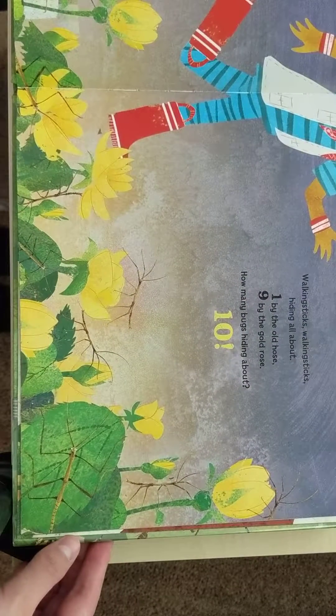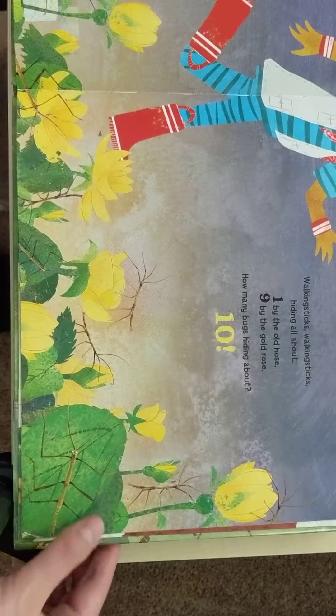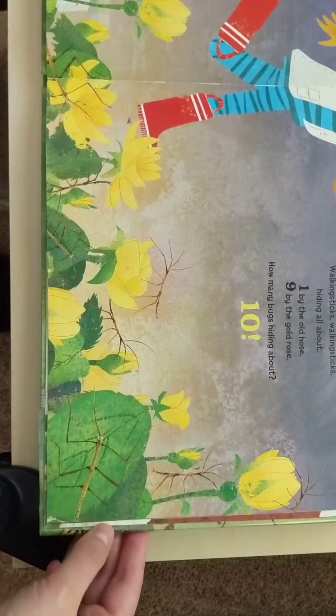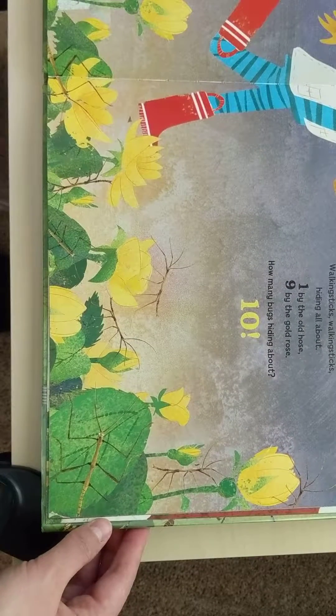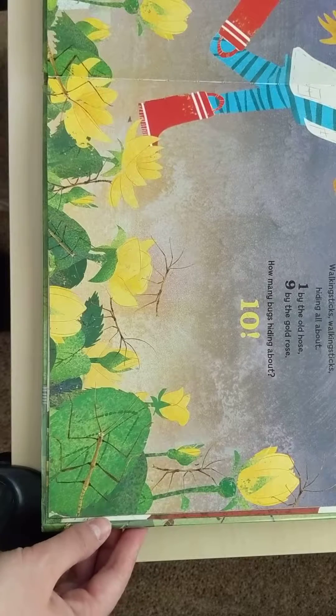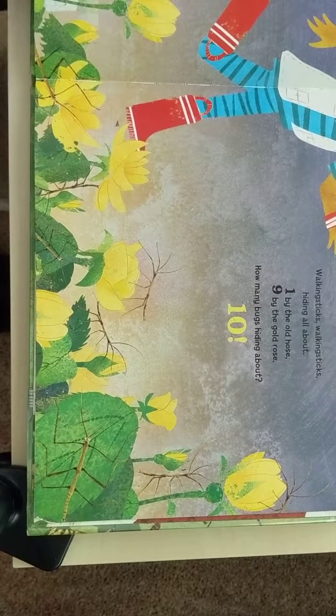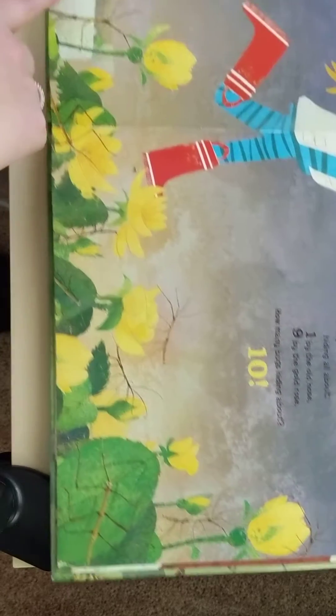Walking sticks, walking sticks, hiding about. One by the old hose, nine by the gold rose. How many bugs hiding about? Ten. So you'll see throughout this book that they're making groups of ten. And we can count the nine bugs that we have here — we've got one over here: one, two, three, four, five, six, seven, eight, nine.